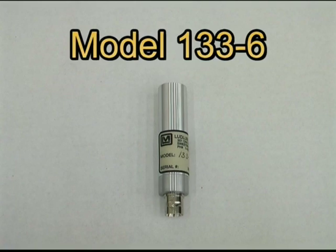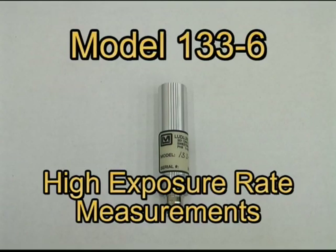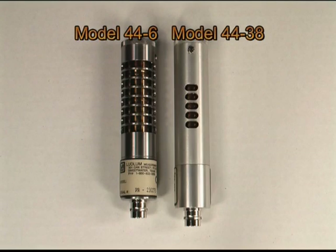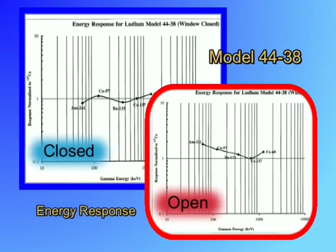Some smaller versions of the GM detector operate at 550 volts; these are generally intended for high exposure rate measurements. Ludlum Measurements normally calibrates GM detectors with a cesium-137 gamma source. Some types of GM tubes are energy compensated — these tubes have special enclosures that act as attenuators to specific energies, giving the tube a flatter energy response. The comparison can be seen in these two charts.